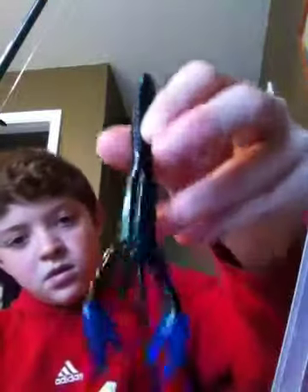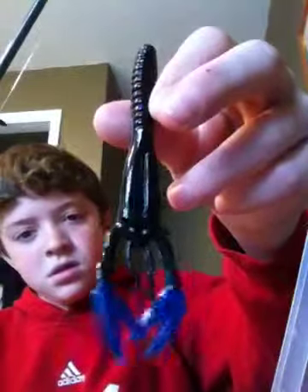Another thing I really like to throw are these kinds of crawls — those black and blue crawls. You can also throw this kind of bait: a black and blue craw jig.